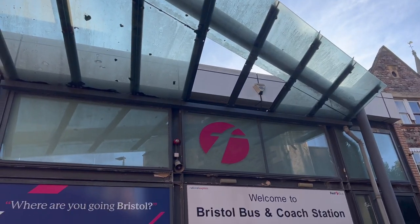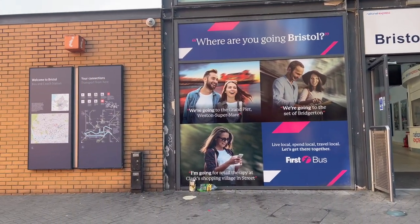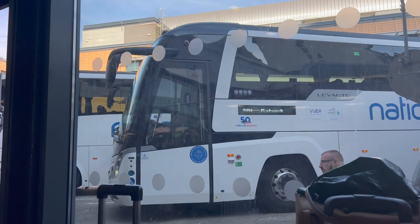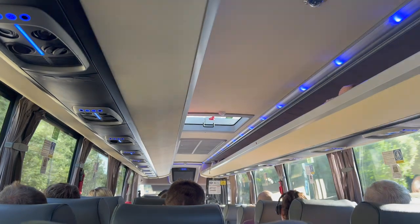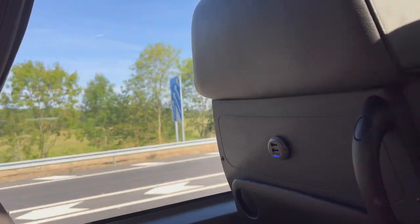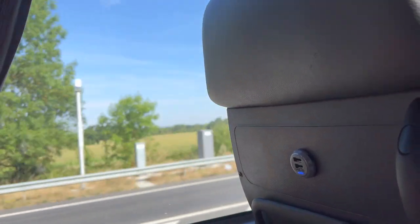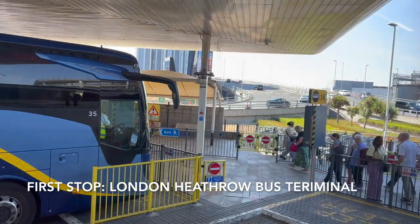For the first time on this trip, we're going to be taking a bus to the next city. We're taking the bus to Brighton — the final leg of our tour through the UK. We're heading five hours away from Bristol to Brighton. So far we've been on trains and even a ferry, and this is the first time we're taking a coach to our destination.